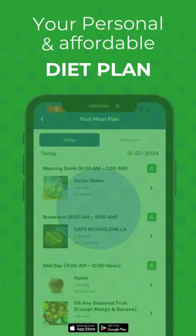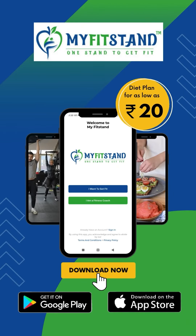For personalized fitness plans and expert coaches, check out the MyFitStand app and download it for free.